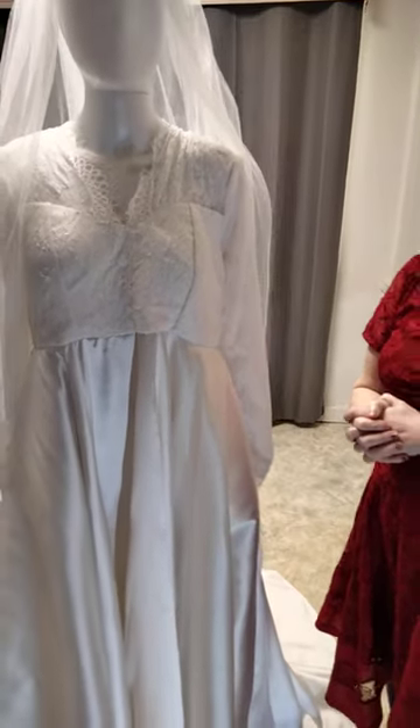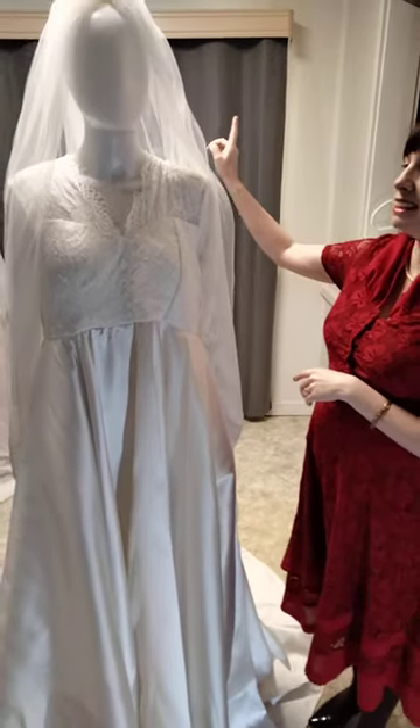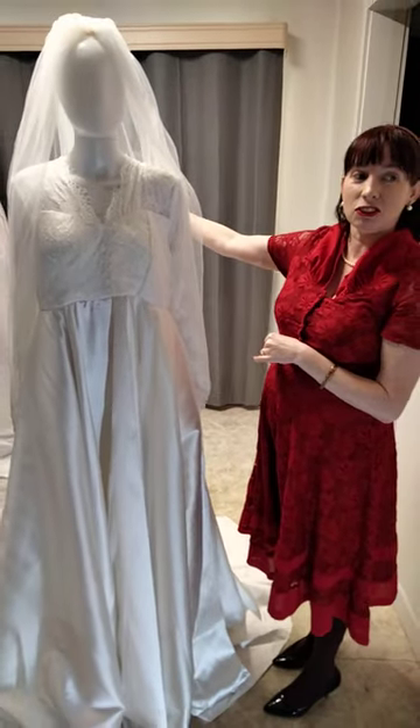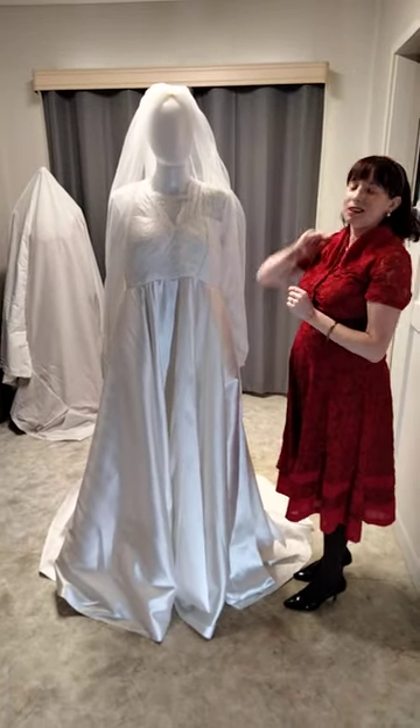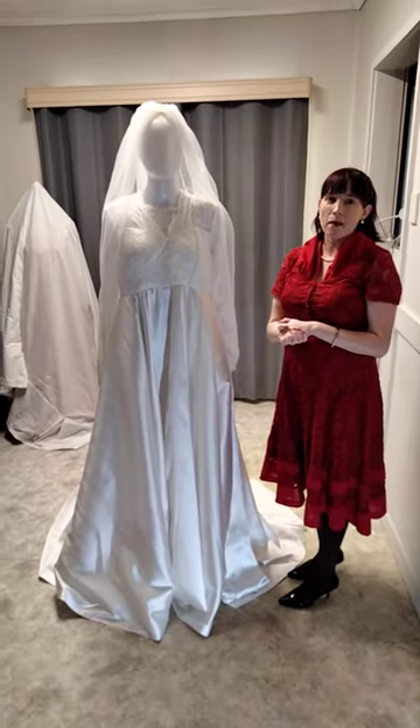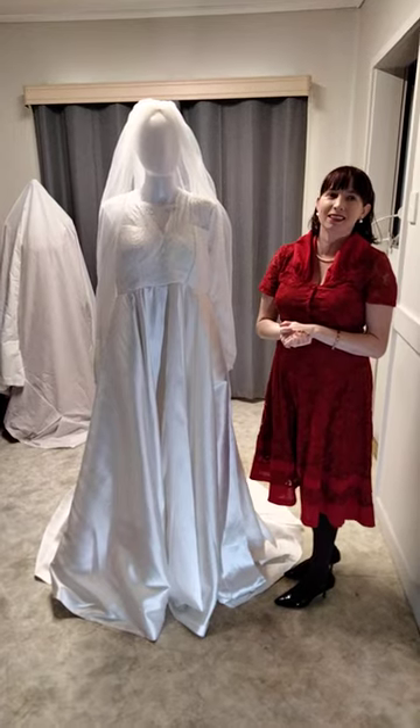Like and message me at my Facebook page with your dream dress photos and ideas, and like my page to see my next dress release weekly. We're covering the dresses with a sheet and then revealing them as we go along, so like my page to see those updates.